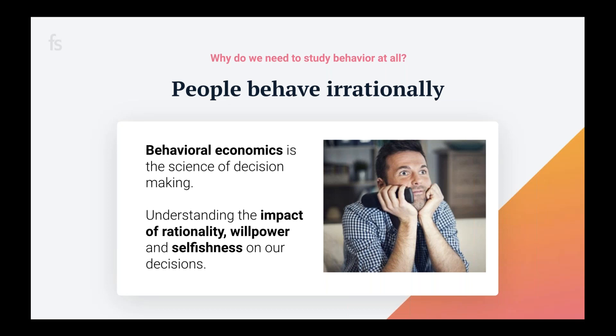Behavioral economics is the science of decision making — really understanding why people do or don't do things. It focuses on understanding the impact of rationality, willpower, and selfishness on how we make decisions. For example, research states we should be getting eight hours of sleep a night for better brain functioning and physical health, yet less than half of us actually do. I am absolutely guilty of this — I stay up past 2 a.m. binge watching Netflix. My husband, a behavioral neuroscientist, says I have one of the worst cases of impulse control he's ever heard of.